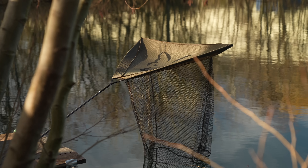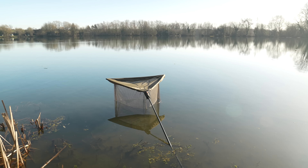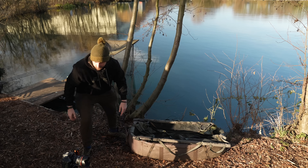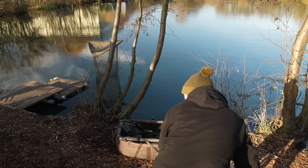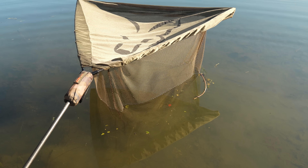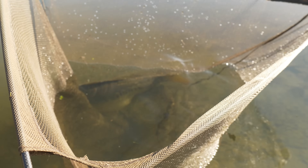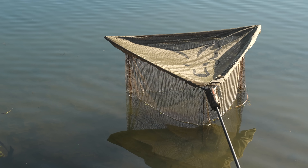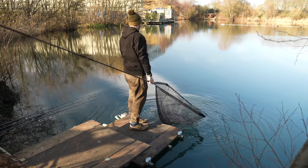More and more venues are not allowing sacks or retainers, so securing the fish in the net is your only option whilst you organise your unhooking mat, sling and camera. Using the net cover will now give you peace of mind that your prize isn't going anywhere. We all know the majority of time your fish will be absolutely fine in the folds of your landing net for a few minutes, but would you be able to forgive yourself if that PB escaped before you got to hold it?